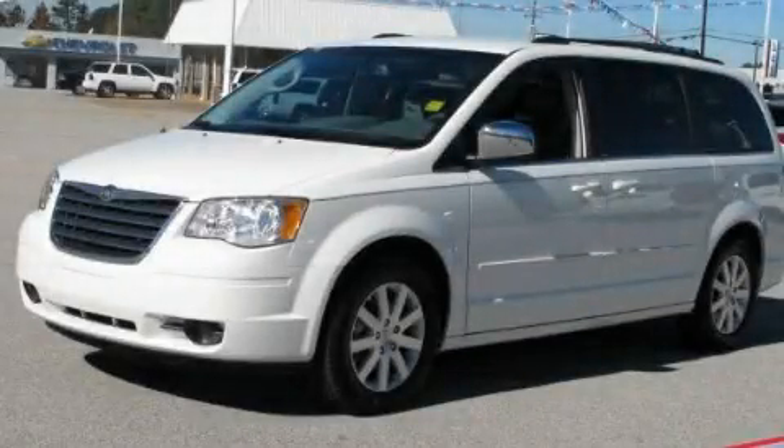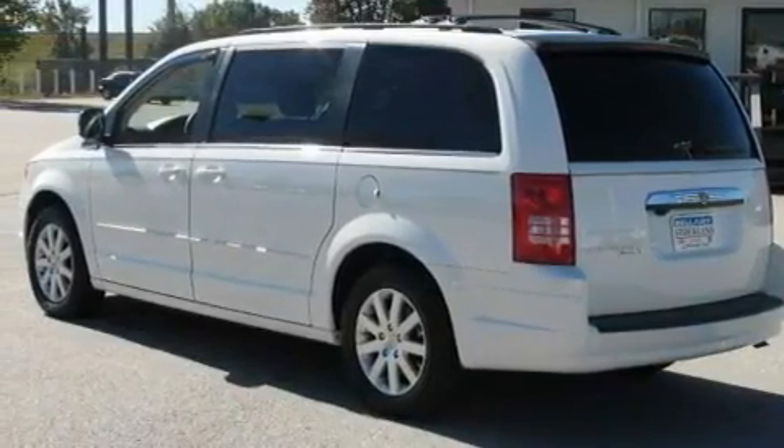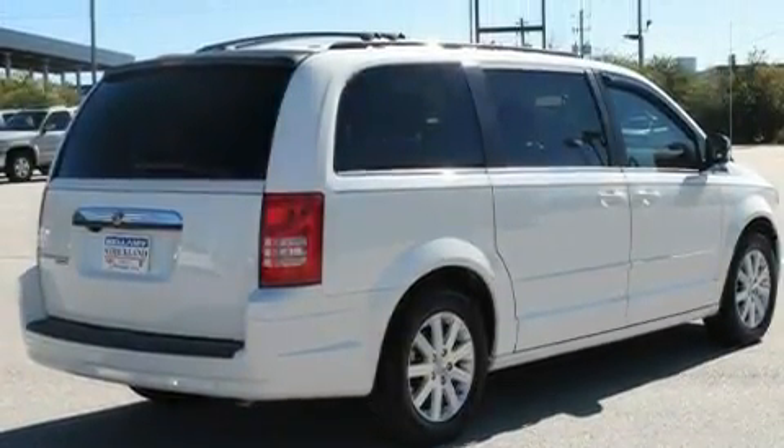This is a 2008 Chrysler Town & Country, a vehicle that can carry what you need so you can drive comfortably. It features a 3.8-liter 6-cylinder engine and a 6-speed automatic transmission.